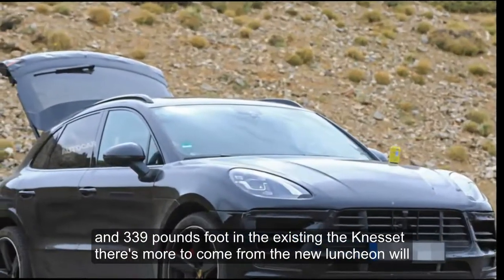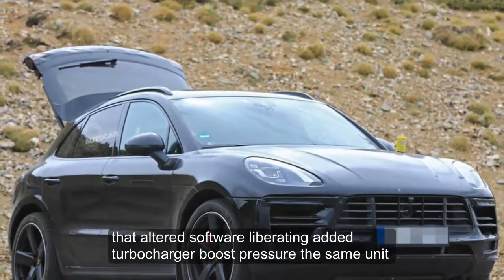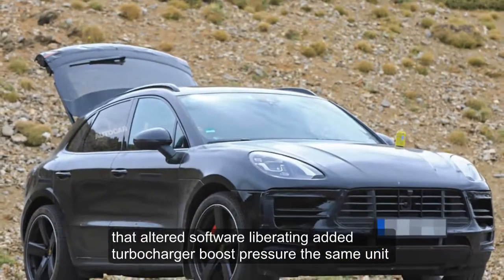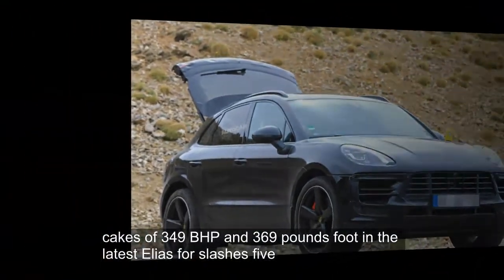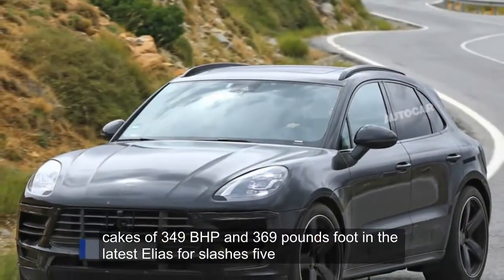There is more to come from the new engine, though. With altered software liberating added turbocharger boost pressure, the same unit kicks out 349 bhp and 369 pounds-foot in the latest Audi S4 and S5.